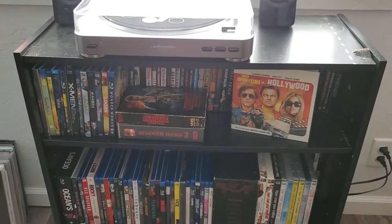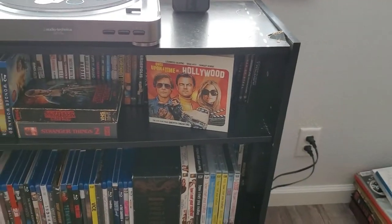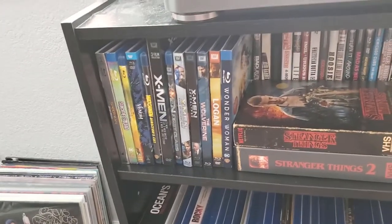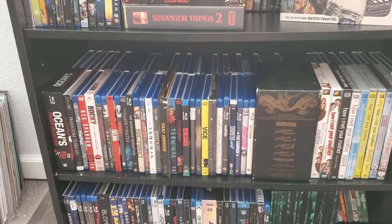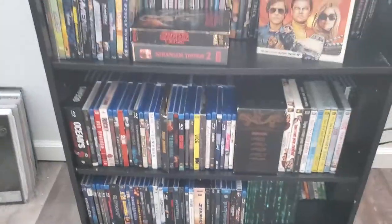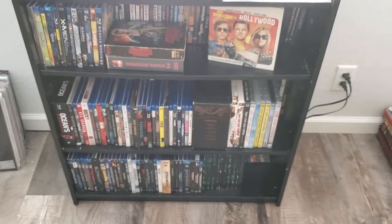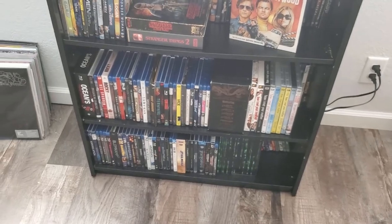Down here is the bulk of my Blu-ray collection. So my Once Upon a Time in Hollywood box sets, my Stranger Things, comic book Blu-rays — and then all of these, as you can tell, are double-layered, so there are Blu-rays behind the outer Blu-rays. And like I said earlier, there are some more 4Ks mixed in here, but I didn't take the time to get them out and I have limited storage over here.